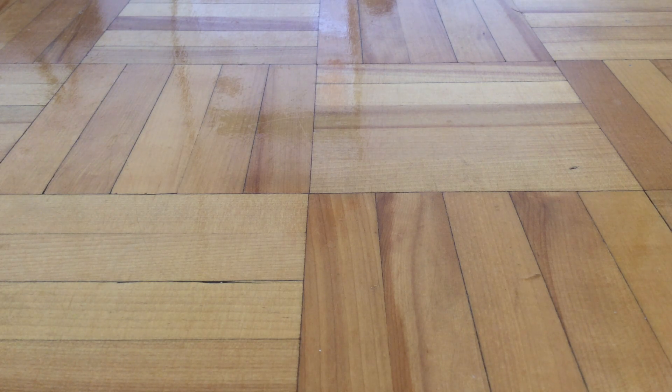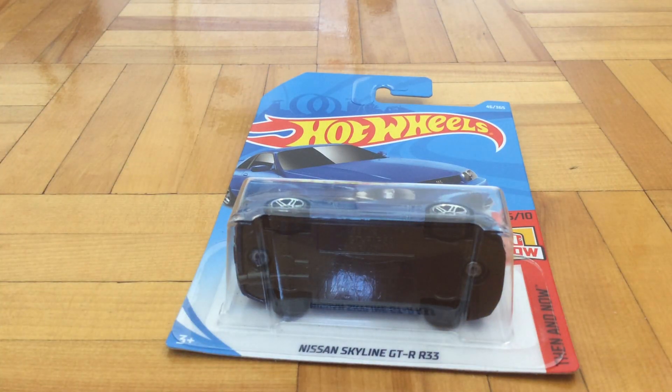Hello guys, Parfish here, and today I'm going to be reviewing this Hot Wheels car. This is the Nissan Skyline GTR R33, and it's part of the Denon Now series.